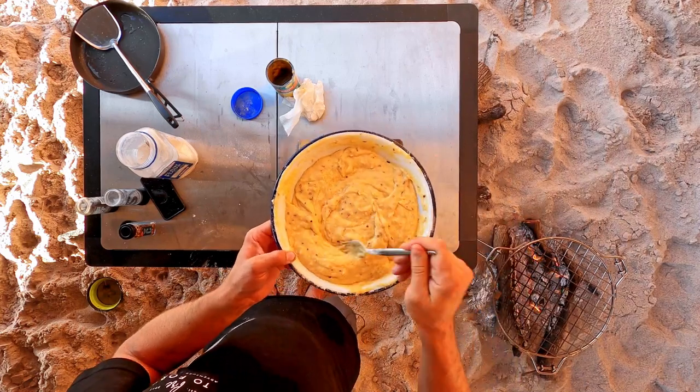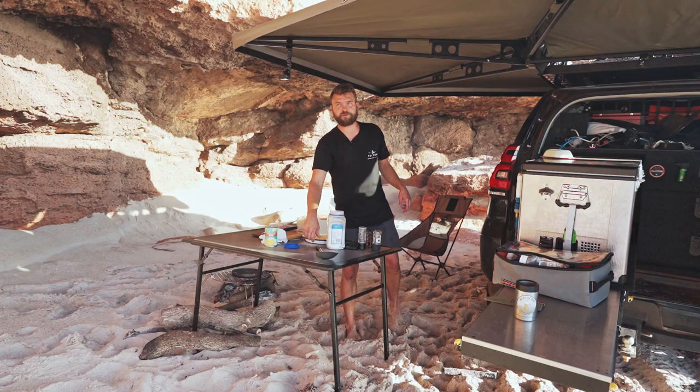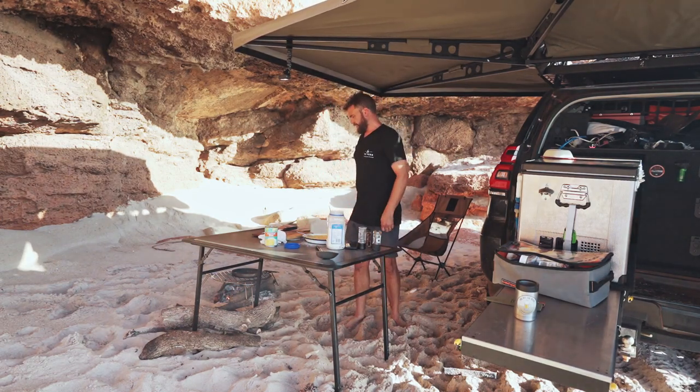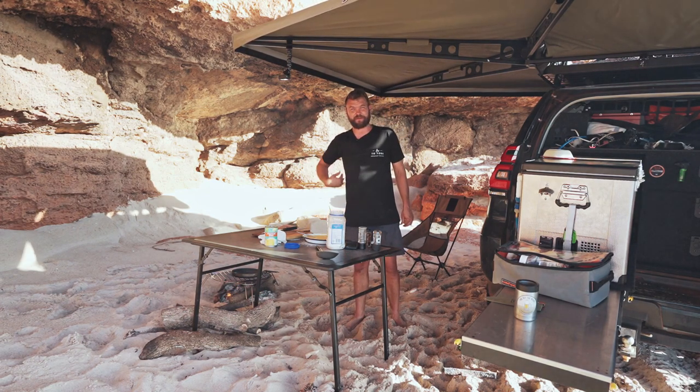Okay, that batter looks like it's about the right consistency. If you watched the last episode, you'll know I cooked some nice beef and pork mince in there, so I'm going to use the fat from that — it's only about 25 minutes old.